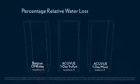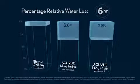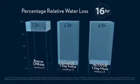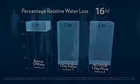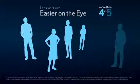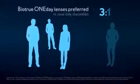Clinical data demonstrate how the hypergel material makes a difference in patients over 16 hours of wear. BioTrue one-day lenses resist dehydration better than leading daily disposables for maximum moisture on the eye. Among daily disposable wearers who tried BioTrue one-day lenses, more than four in five agreed that BioTrue one-day made lens wear easier on the eye. And BioTrue one-day lenses were preferred 3-to-1 over their usual daily disposables.